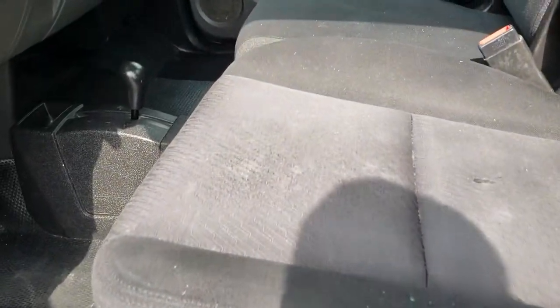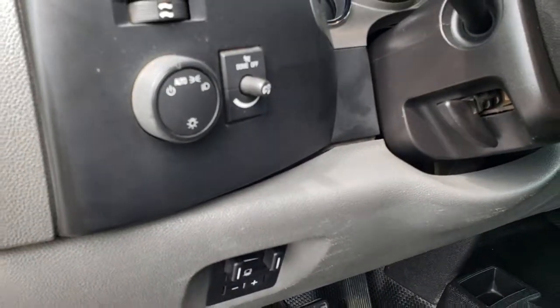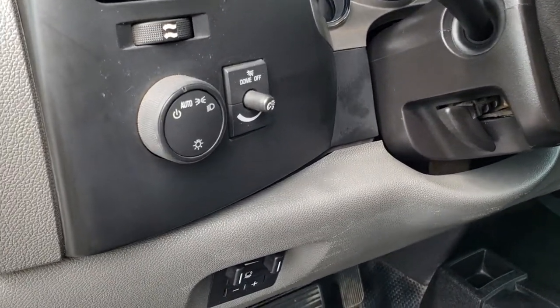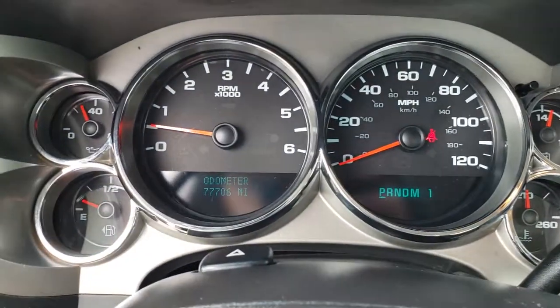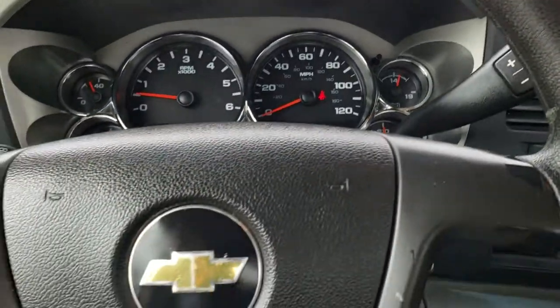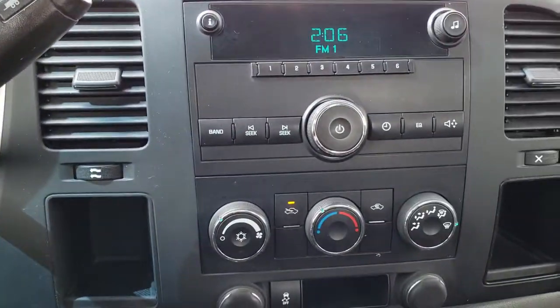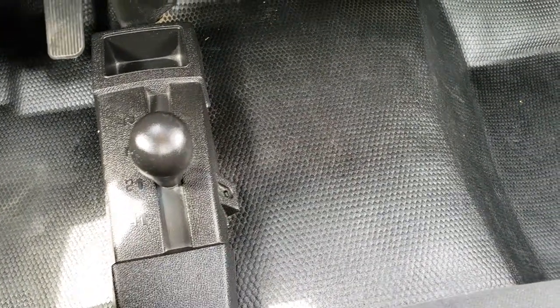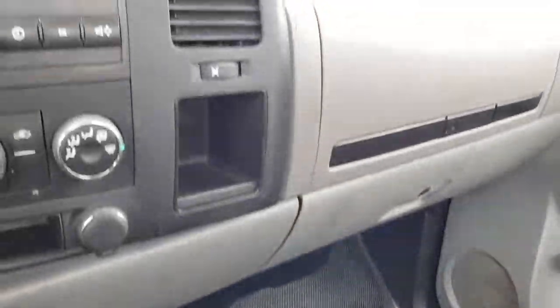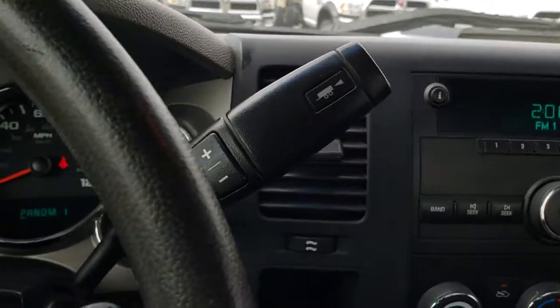Inside, the work truck package gives you the black cloth interior. There are no rips or tears in the seats — they're not perfect, but they are in nice condition. It has rubber floor mats, a factory brake controller, and auto headlamps. As we hop inside the truck you can see that this one has 77,706 miles. The instrument cluster is nice and clean. It does come with cruise control. The steering wheel is in nice shape with no rips or tears. It has an AM/FM radio, a 4x4 shifter on the floor, climate control and stability control, and a 6-speed automatic transmission.